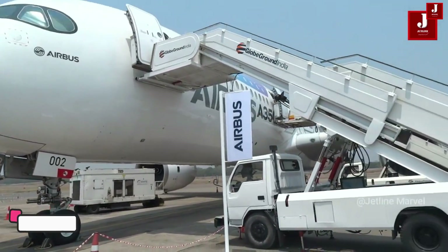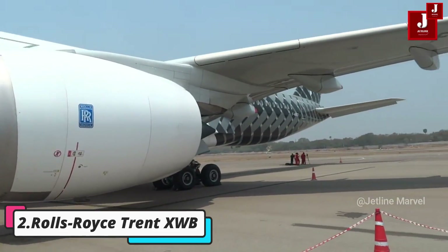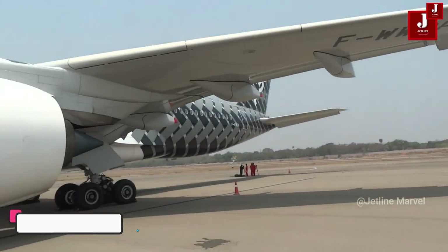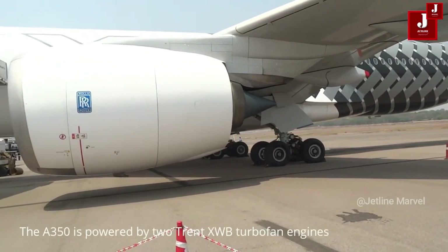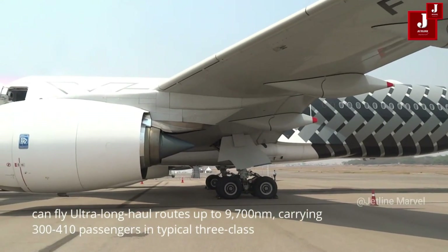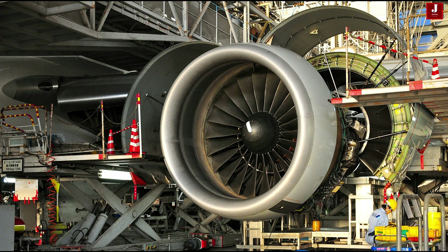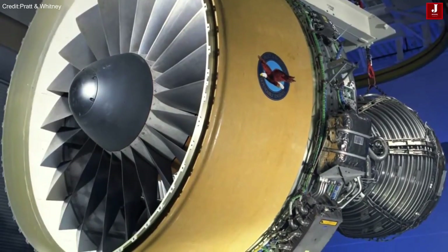Rolls-Royce Trent XWB — engineered for the Airbus A350 XWB series. The Trent XWB is celebrated for its exceptional fuel efficiency and cutting-edge technology. It incorporates state-of-the-art materials and design concepts to deliver superior performance, making it one of the most advanced and powerful engines in commercial aviation.